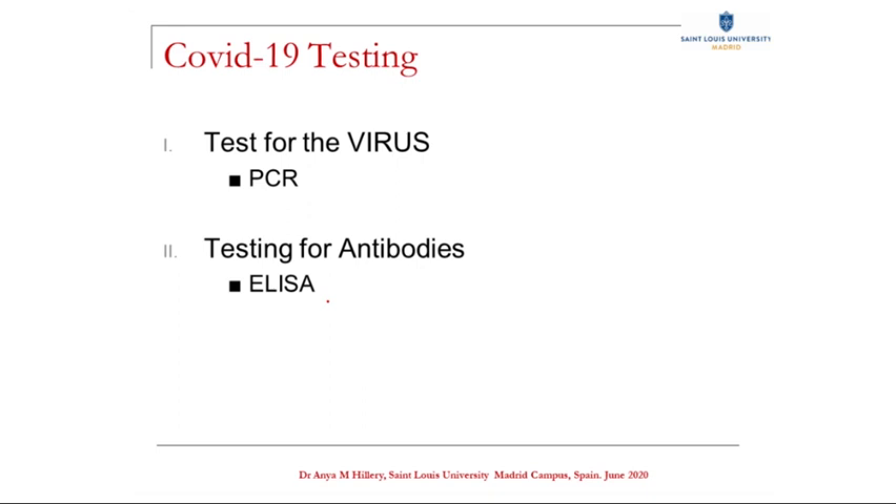There are two different branches of testing for COVID-19: testing for the virus using a technique called PCR, and testing for antibodies using a technique called ELISA. We'll look at virus testing first.